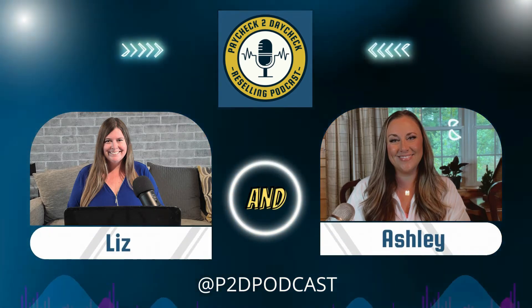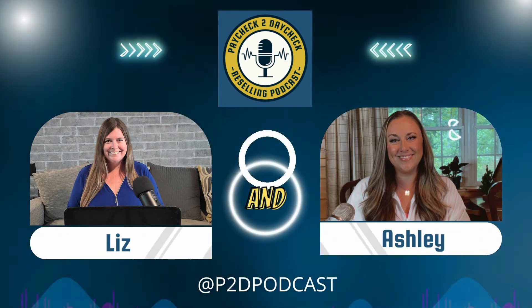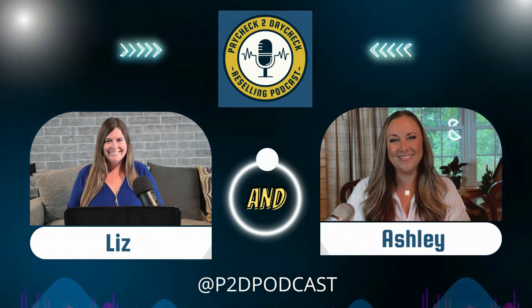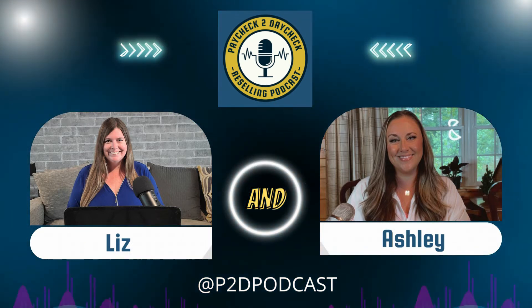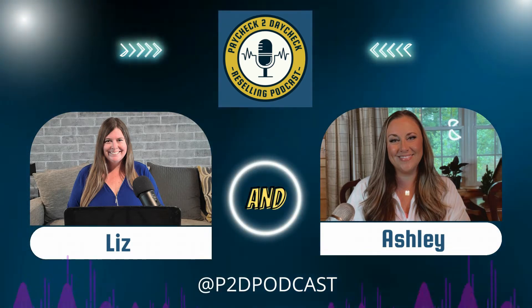This is the Paycheck to Daycheck Reselling Podcast. I'm Liz and I'm Ashley. Together we have been making money online collectively for over 10 years. Our mission is to help you start, learn, and grow a reselling business, and to inspire you to turn your paycheck into a daycheck. The world is changing and we want to help you change with it.